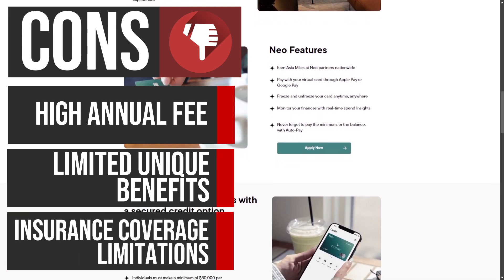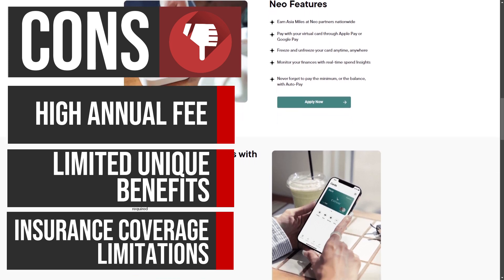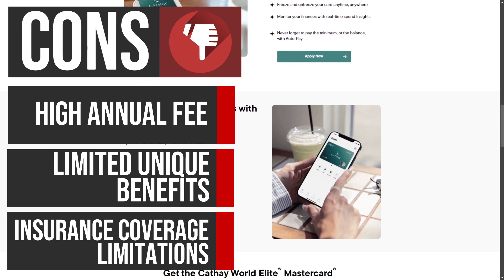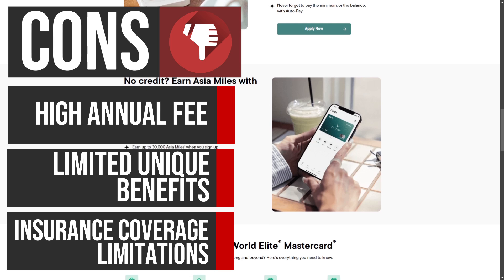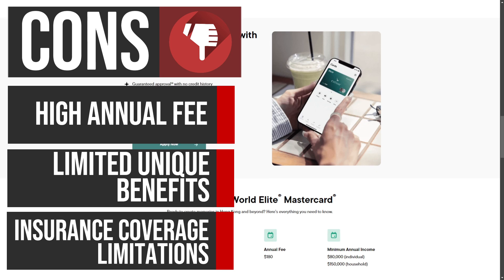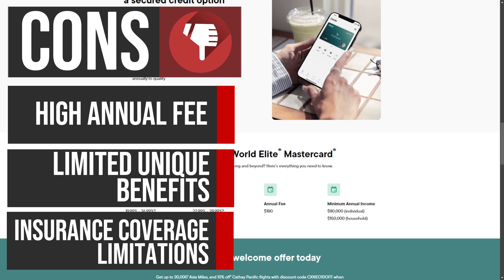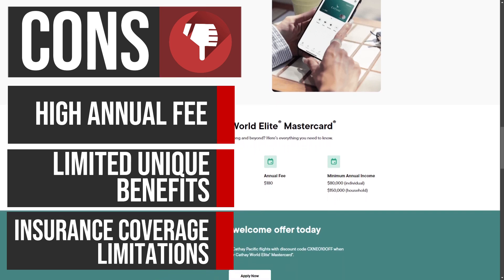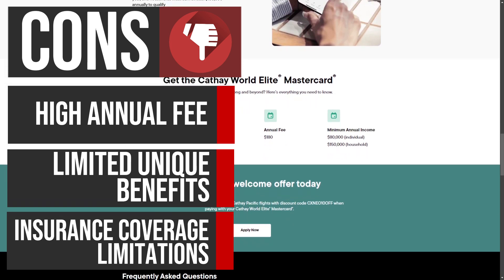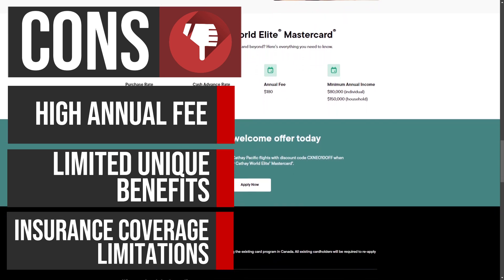The insurance coverage provided by the Cathay World Elite Mastercard may not be as comprehensive as some users expect. For instance, emergency medical insurance is limited to travelers aged 60 and younger and only covers trips of up to 14 days. Additionally, the card does not cover award bookings, which is a significant drawback for frequent flyers who often redeem miles for flights. This limited coverage may leave cardholders seeking more robust insurance options elsewhere.